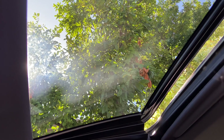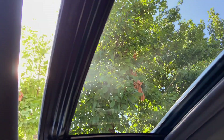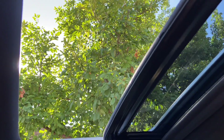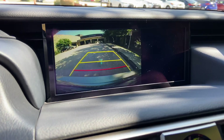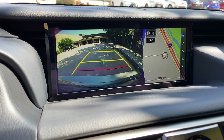We can tilt or slide the roof. Our standard backup camera in the IS with rear cross traffic alert.